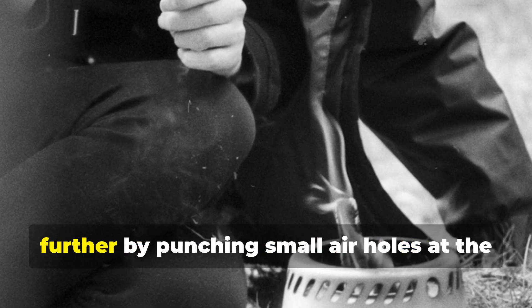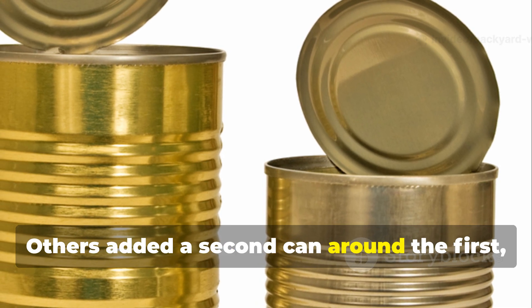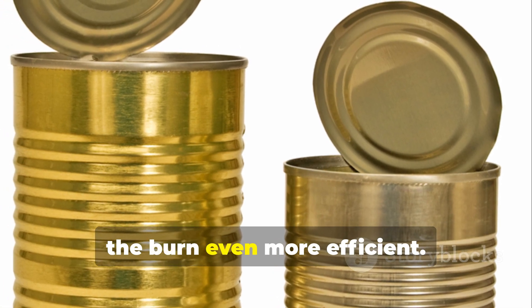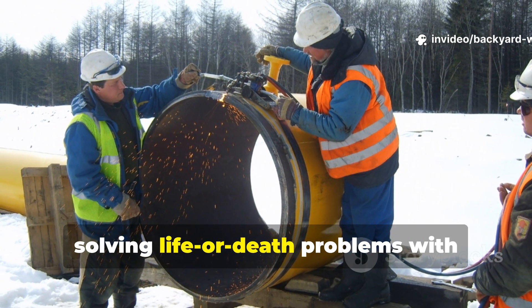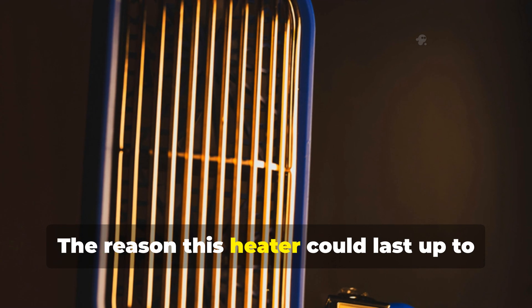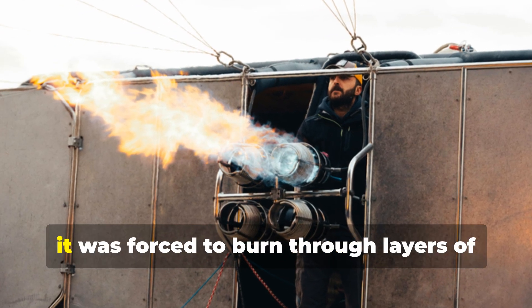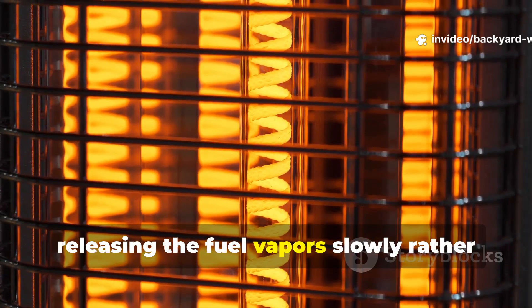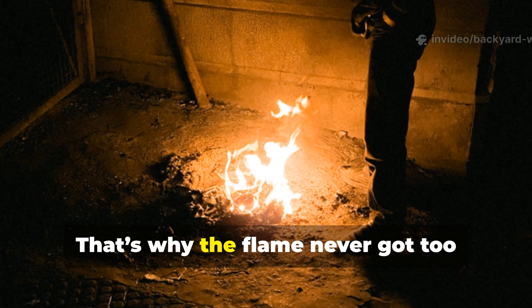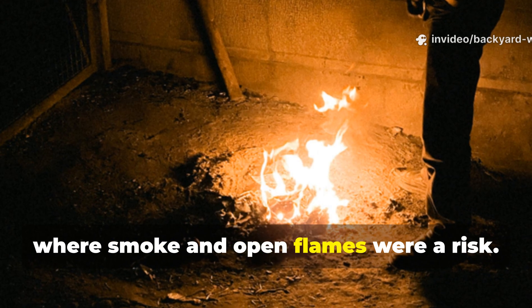Some soldiers refined the design further by punching small air holes at the base to improve oxygen flow. Others added a second can around the first, creating an insulated chamber that made the burn even more efficient. These were field engineers at their finest, working with whatever they had, solving life-or-death problems with scavenged materials. The reason this heater could last up to 48 hours came down to the fuel-to-air balance. Instead of letting liquid fuel burn quickly in open air, it was forced to burn through layers of sand and sediment. The sand acted like a regulator, releasing the fuel vapours slowly rather than all at once. That's why the flame never got too large — it stayed small and controlled, ideal for confined trenches and shelters where smoke and open flames were a risk.